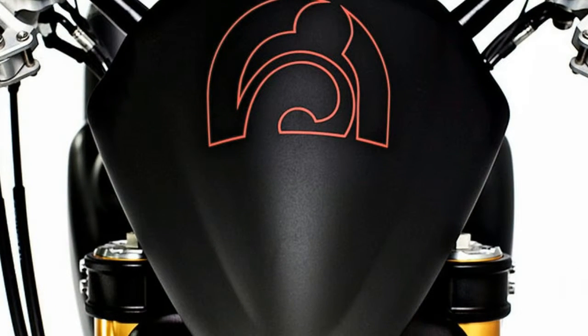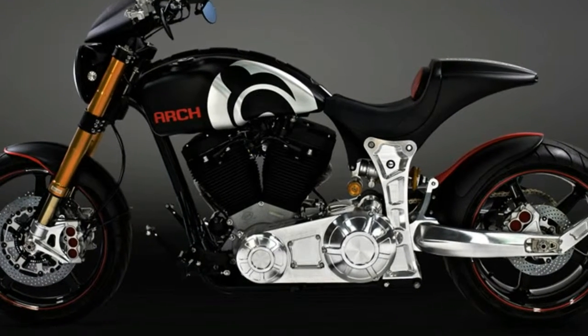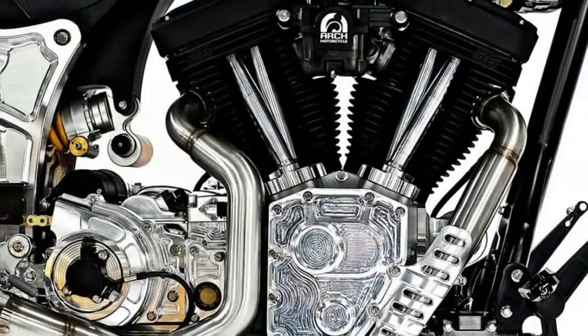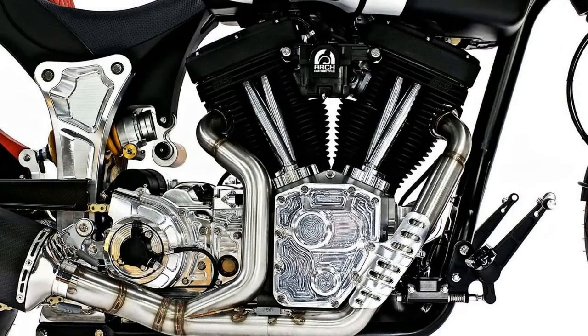Custom fitment and finish aren't just a suggestion — these bikes are essentially one-off machines. Owners start with a KR GT1 frame and from there, the sky is the limit in terms of aesthetic options and custom fitment to your size and riding goals.